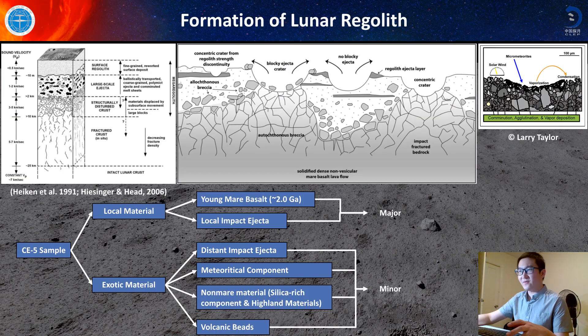So why will the Chang'e-5 samples be so diverse? That is related to the formation mechanism of lunar regolith. We know this for a very long time — the formation of lunar regolith is a very complex process, including solar wind implantation, micrometeorite impact, vaporization, condensation, etc. Because of this complex process, the regolith — not only here but also elsewhere — will be very complex.